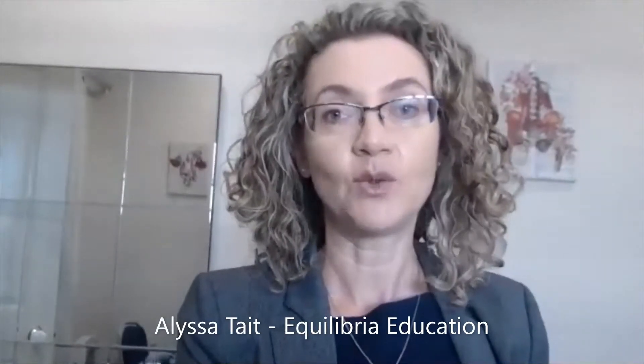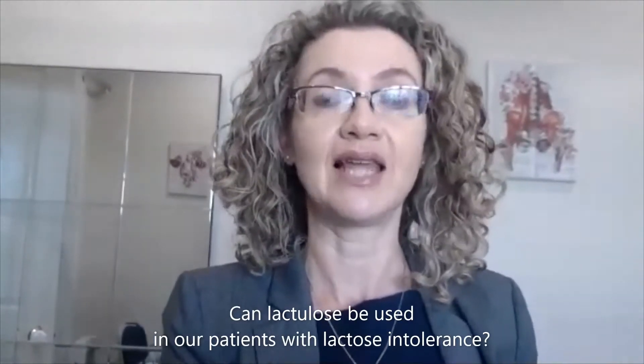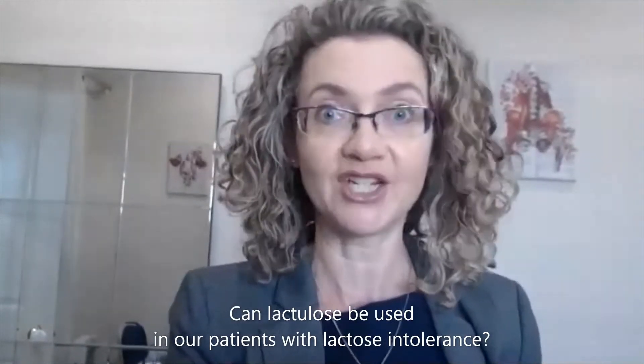Hi, Alyssa Tate here from Equilibria Education, and today's gut question is: can we use lactulose in our patients with lactose intolerance?